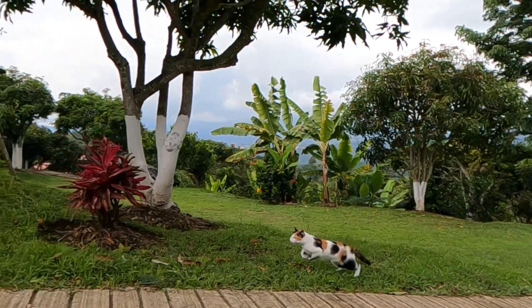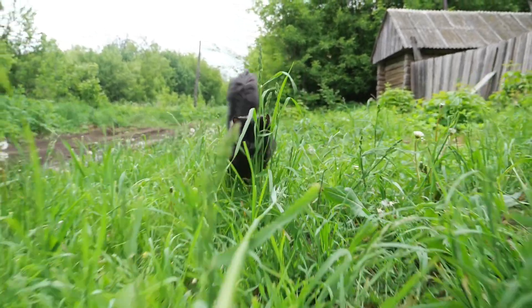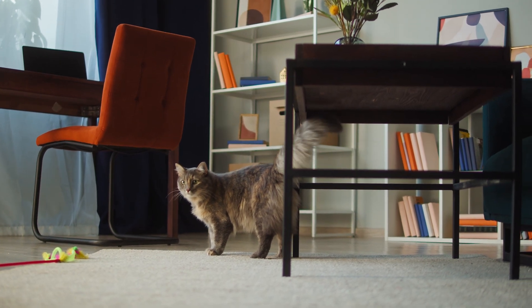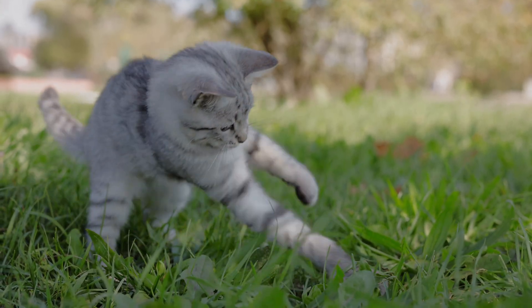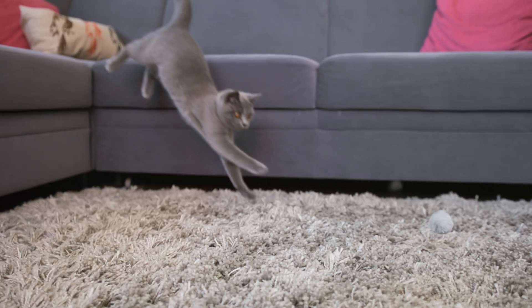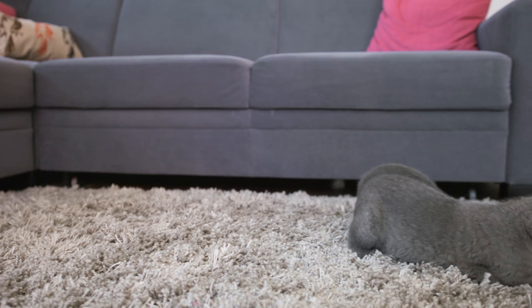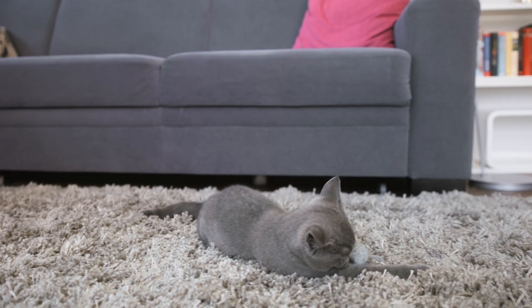Cats are natural predators, and in the wild they rely on short, intense bursts of energy to hunt prey or escape danger. Even though your house cat doesn't need to hunt for survival, those instincts are still hardwired into their DNA. Zoomies are essentially your cat's way of practicing their hunting skills and burning off excess energy. Interestingly, zoomies are also linked to your cat's nervous system. When cats feel overstimulated or stressed, their bodies release adrenaline, which can trigger these hyperactive episodes. It's like their way of hitting the reset button on their energy levels.